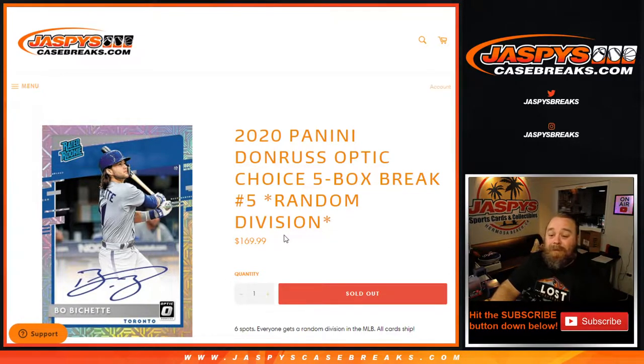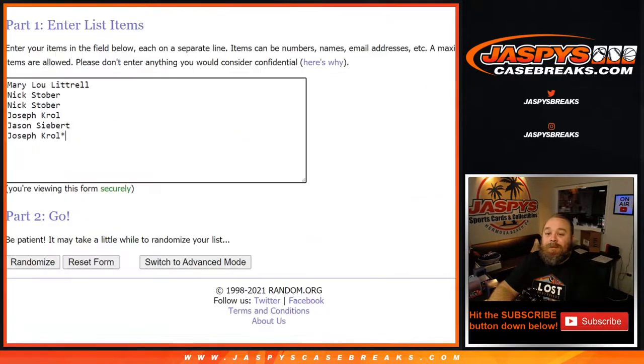That's going to extend to any additional Optic Choices that we could sell out tonight, and also the Obsidian Football that I also reloaded as well. So let's get this going. Here is from Mary Lou down to Joe Kroll, last spot mojo, and our divisions from the AL East down to the NL West.